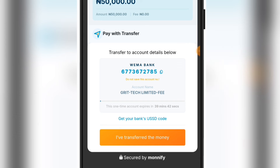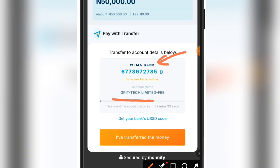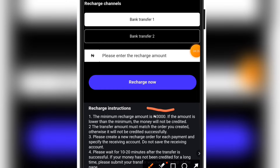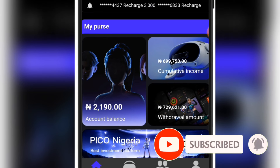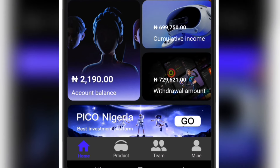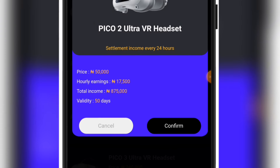Click the little copy button in front of the account number. If it can't be clicked, hold down on the account number and click copy. This is the name of the bank and the name on the account. Once you finish the transaction, click 'I have transferred the money,' then wait patiently and the money will reflect automatically on your balance. The minimum amount you can recharge is 3,000 naira and the maximum is 1 million naira. For withdrawal, the minimum is around 2,500 naira. Once your money reflects, go to the product page, click 'buy,' then click 'confirm.'